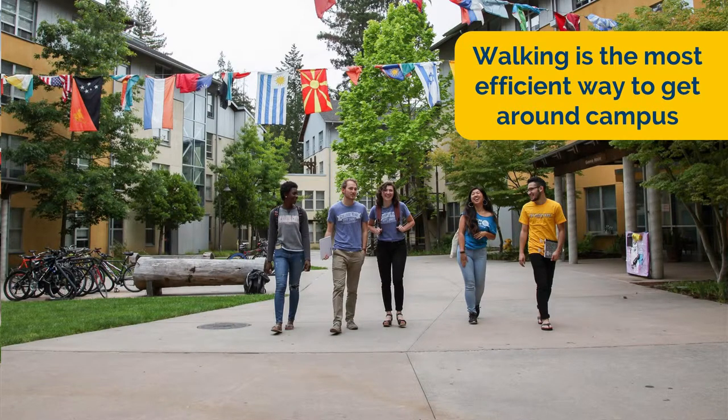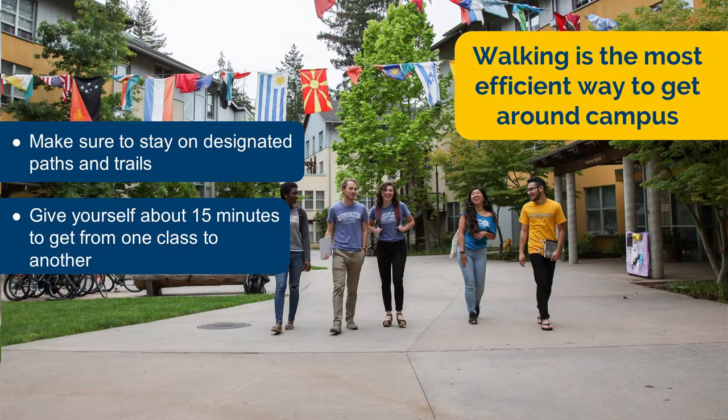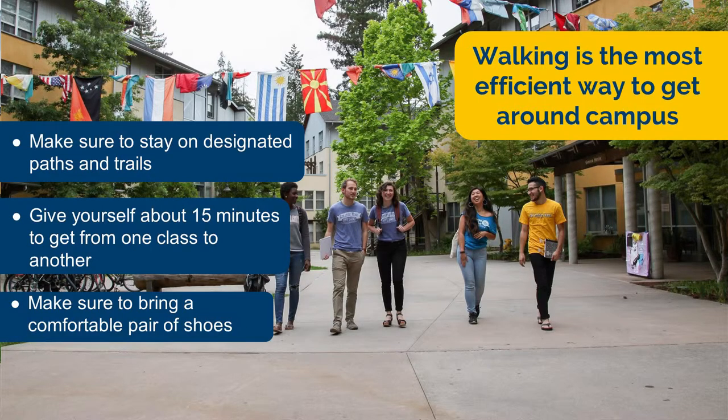When it comes to transportation at UCSC, walking is the easiest way to get around campus. There are many paths, sidewalks, and roads that can be found all around the campus. Be sure to stay on designated paths. It takes about 15 minutes to get from one side of the campus to the other, depending on your pace, so make sure to bring a good pair of shoes.